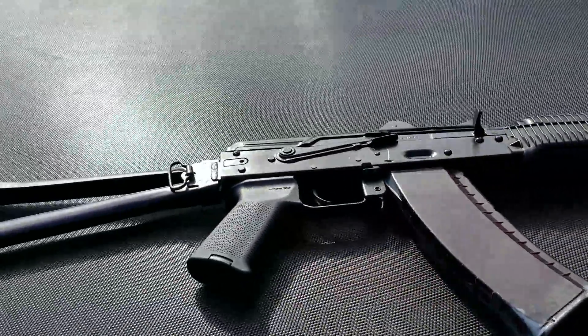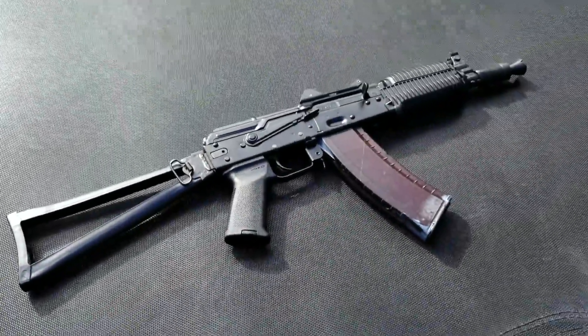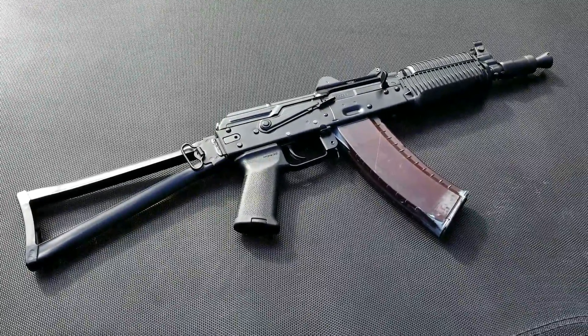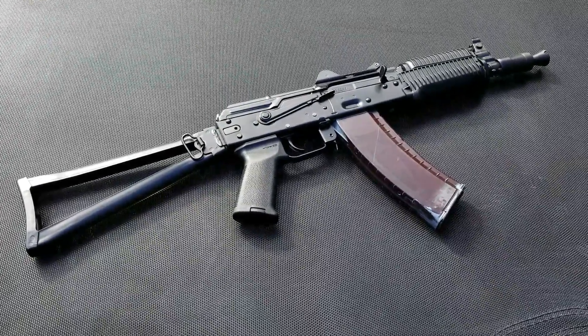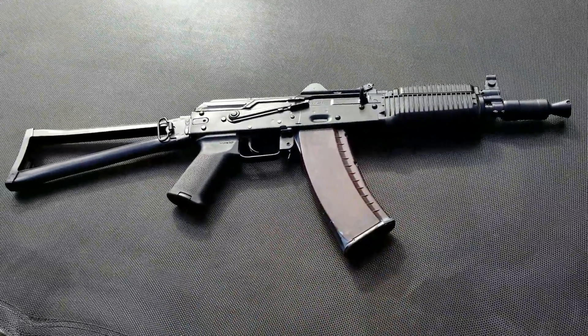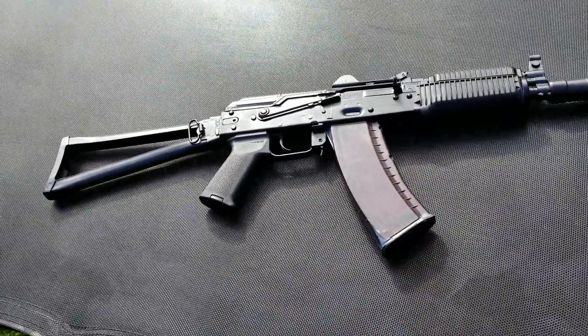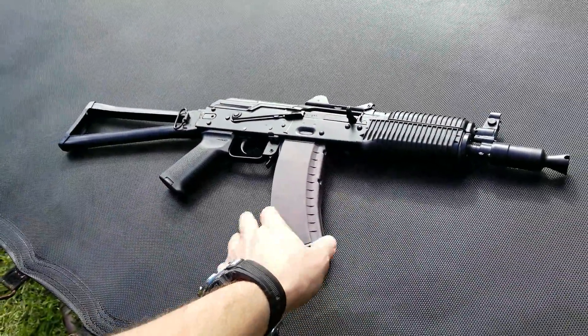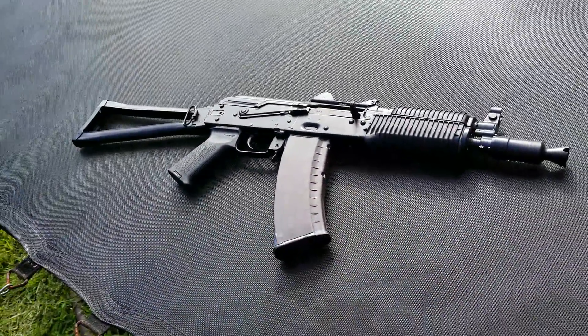What is this we have here? Well, this is the AKS-74U Krinkov, and I've owned this for many, many years. It was one of my first really badass SBRs. Matter of fact, this was the second SBR I ever bought when I first got into the NFA game.